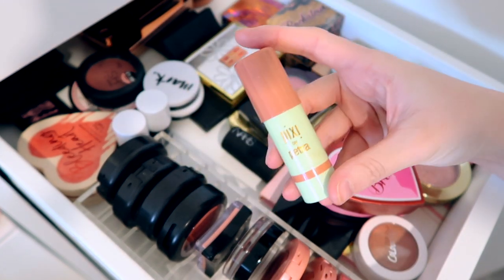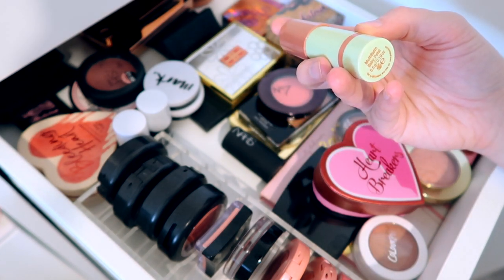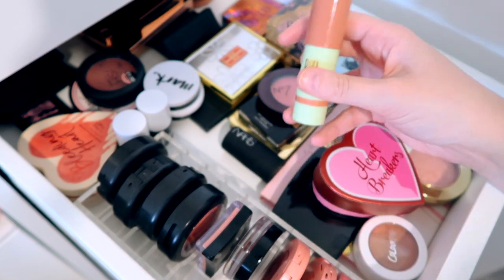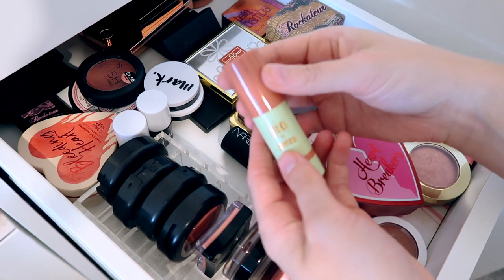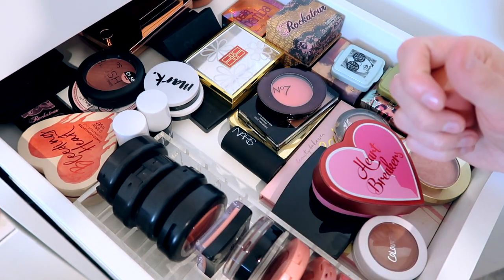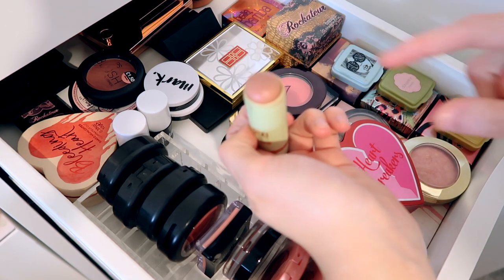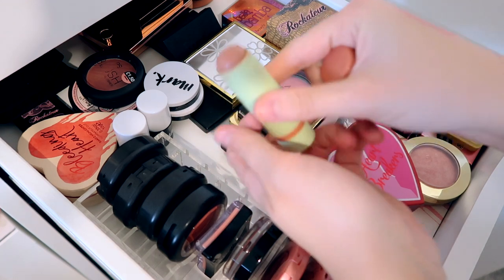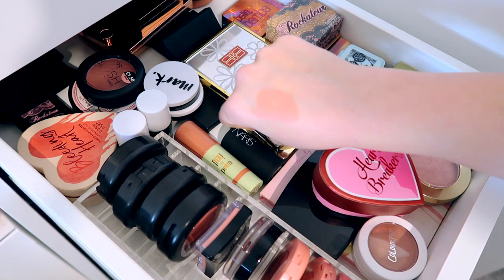Next we also have another cream blush — this one is by Pixi. This is the Pixi by Petra Multi-Balm in Baby Petal cream blush. It still smells okay but I don't think I'll be able to use it for much longer to be honest. I do really really like it and you can obviously use that as a lip product as well.